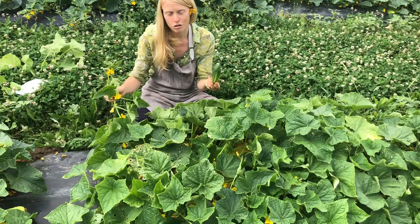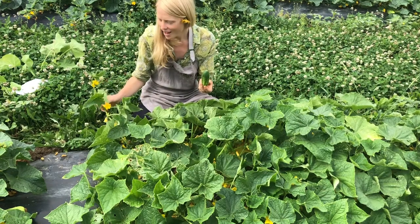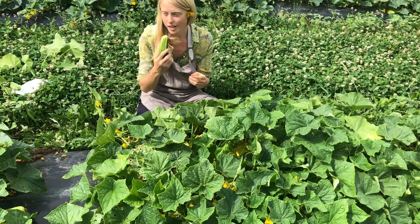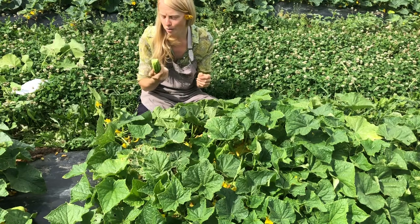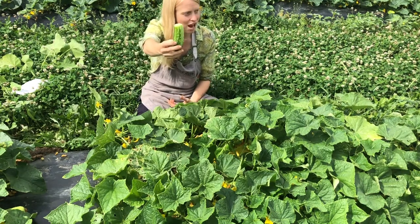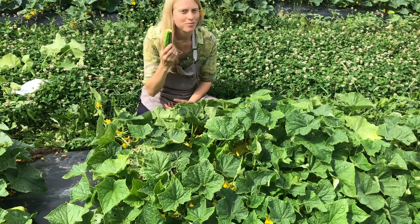Our other bush cucumber is Space Master 80, which is a perfect name. That is a slicer that's equally productive. But if you're looking for quality pickling cucumbers, for fresh eating, for salads or to pickle, and you only have a small container or a small garden, look no further. Here you are, friends.